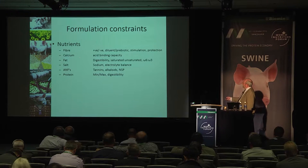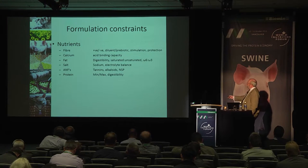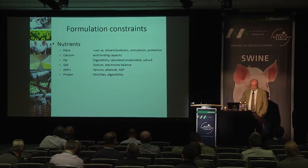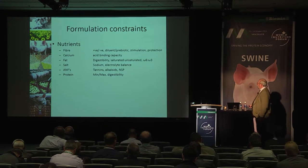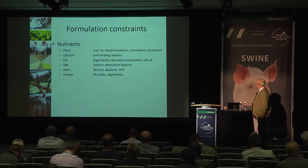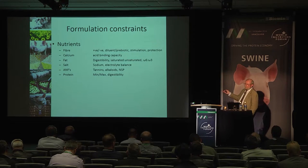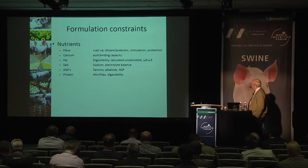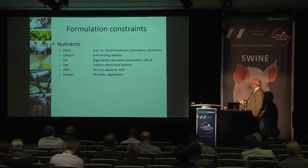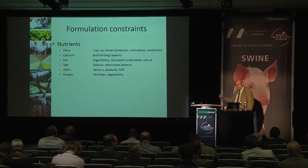Salt delivers sodium, which is very important — young pigs in particular have a significant sodium requirement that will affect appetite if not delivered. But we need to manage total electrolyte balance in the diet so we don't create osmotic tension in the gut. Anti-nutritional factors like tannins, alkaloids and non-starch polysaccharides in grains also need consideration. And with protein, while there's a requirement for a minimum amount, overdoing protein creates problems — particularly the indigestible fractions that flow into the hindgut and cause bacterial proliferation.